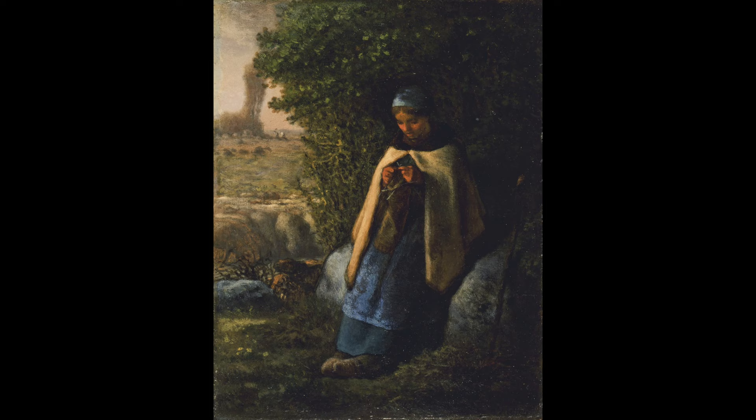To her left, a shepherd's hook leans against the boulder. The girl is wearing a blue dress and cap. Over her dress, a light tan cape with brown collar is draped around her shoulders. Her hands are free at the center to knit. She is knitting with five needles, known as double-pointed needles, that are used to knit in the round. She appears to be knitting a sleeve in a dark, drab green. In the background and off to the left, you see what appears to be a sheep pasture, with the shapes of wooly sheep grazing.